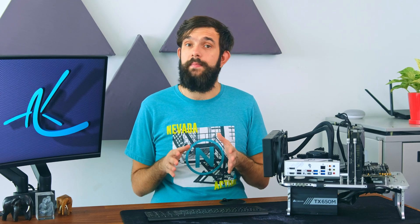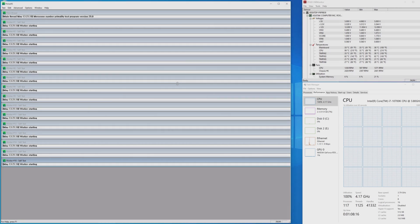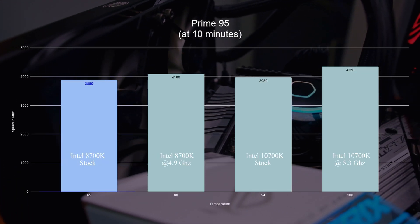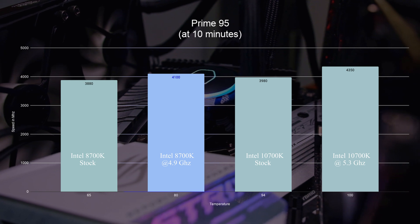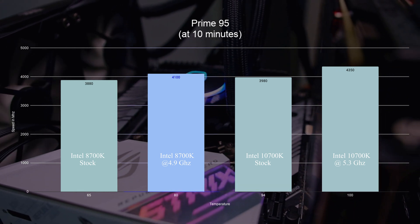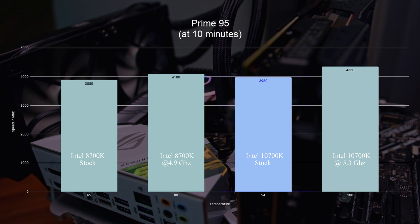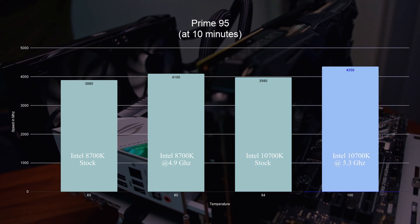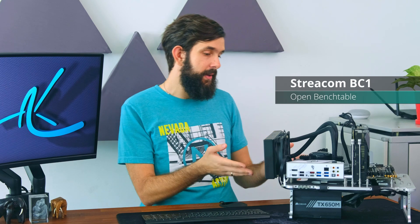We benched this using Prime95 across all four setups, and after about 10 minutes when the temperature stabilized, here are the results. The 8700K at stock reaches 65 degrees and maintains 3.8 GHz across all cores. Overclocked, it reaches 80 degrees and stays at 4.1 GHz. The 10700K at stock reaches 94 degrees and maintains 3.9 GHz. Overclocked, it jumps straight to 100 degrees but keeps 4.35 GHz, which is not too bad. The cooler we have is not really made for heavy overclocking and we haven't done any optimization, but with a good amount of cooling, I can see this chip going further.